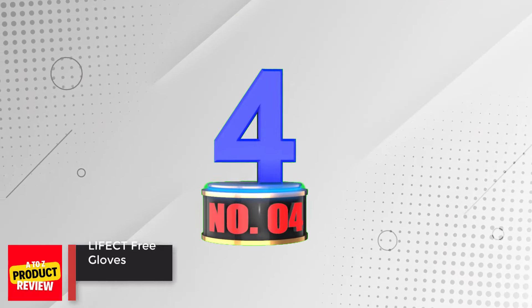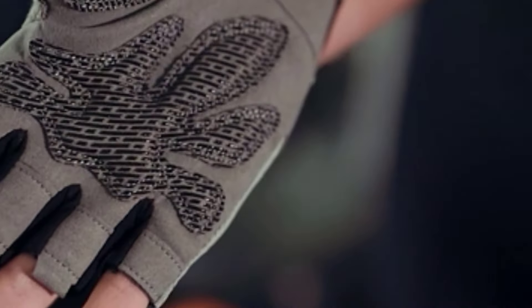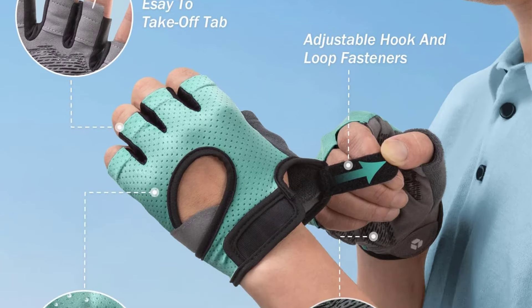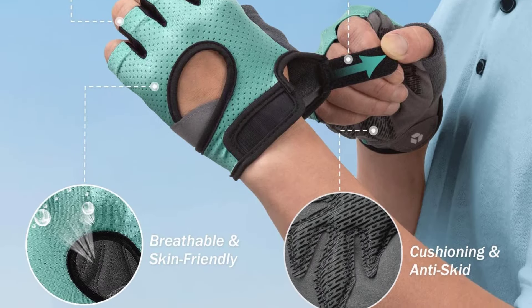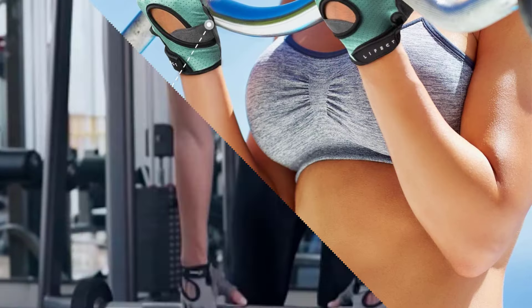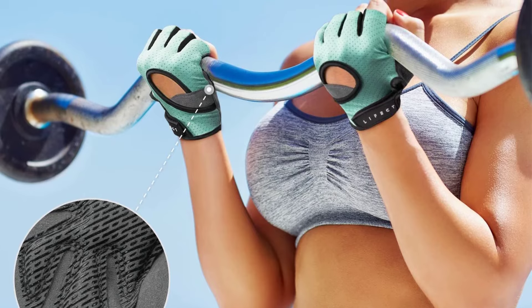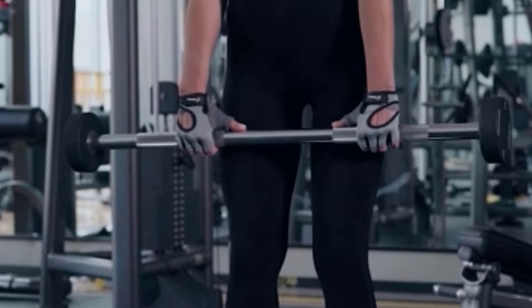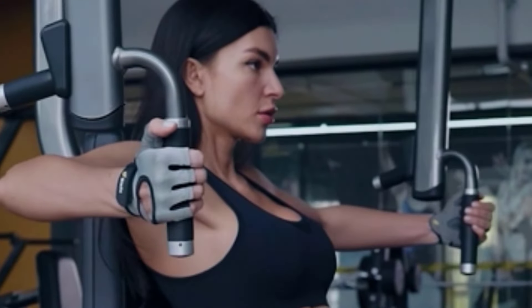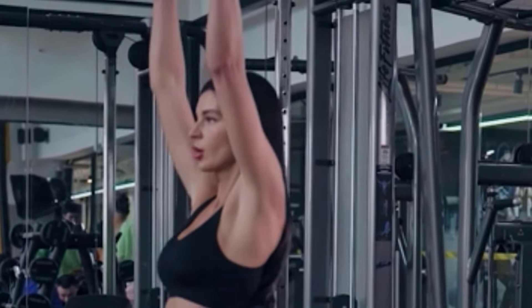Number 4: LIFICT FREEDOM Workout Gloves. These weight lifting gloves with upgraded protection are perfect for both indoor and outdoor exercises. They provide full palm protection and optimize grip functionality to protect your hands from calluses and reduce friction discomfort. Made from lightweight, breathable, and stretchy material, they offer unrivaled comfort and can be used for cycling, gym workouts, or other specific sports. They also come with a toweling panel for wiping away sweat, and your satisfaction is guaranteed with the brand's commitment to resolving any issues.